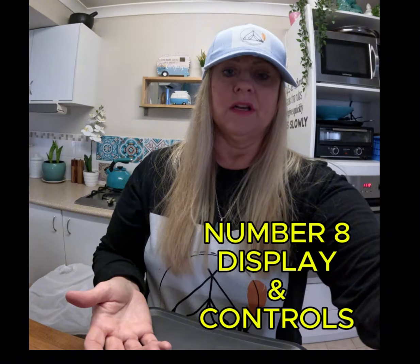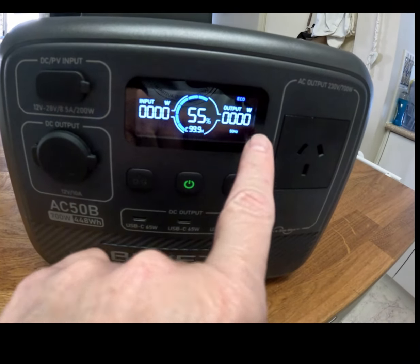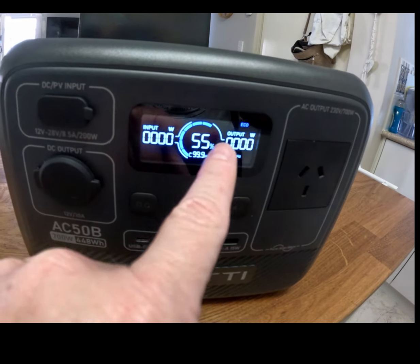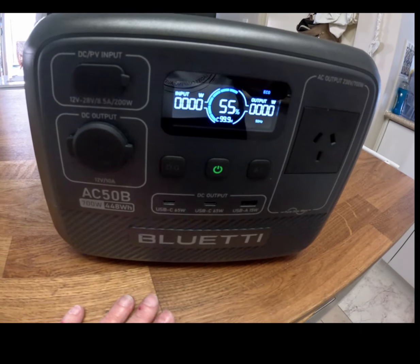Number eight — we want to look at display and controls. We want an easy-to-read display that shows the battery level, input and output status, and other vital information. User-friendly controls are also a big plus. We've just powered this unit on — this definitely ticks the box. You can easily see your input, output, and battery level. The Blue Eddy also has an app that you can use to control everything from a distance.